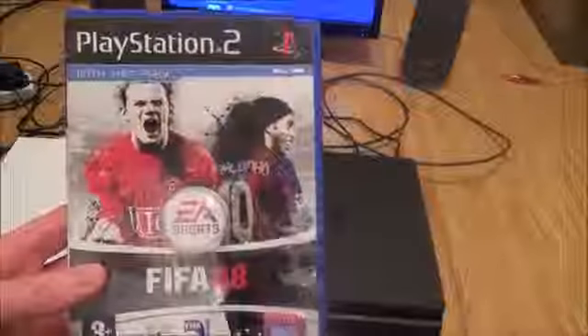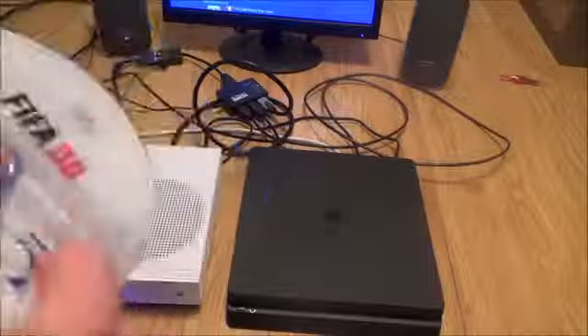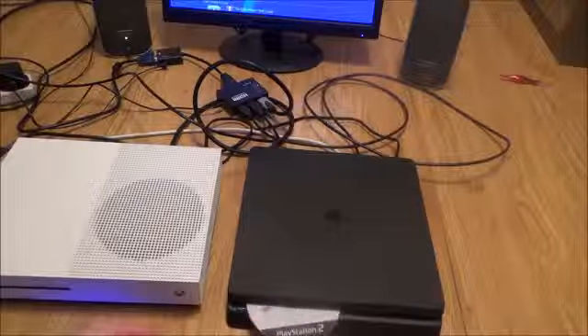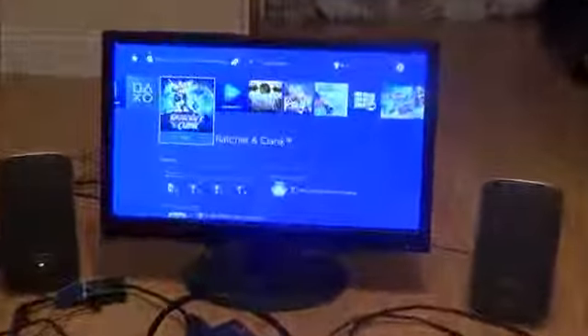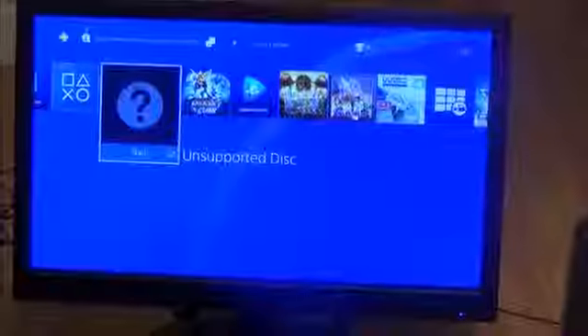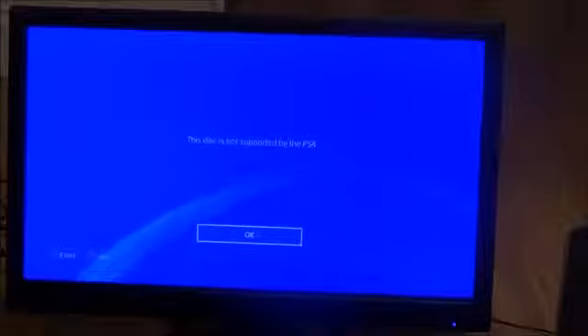What happens when you put a PlayStation 2 disc into the PlayStation 4 Slim? It's reading the disc but it says unsupported disc. This disc is not supported by the PS4, so unfortunately you can't play PlayStation 2 games on the PlayStation 4.